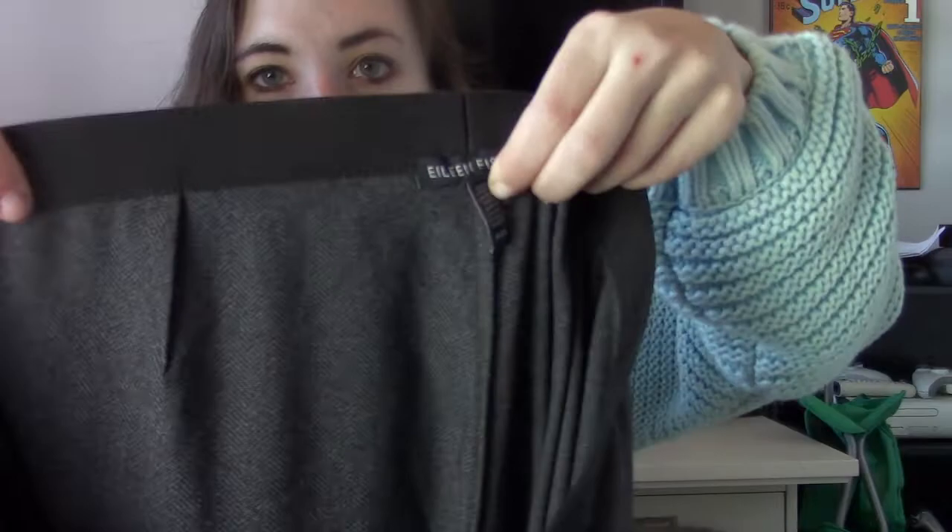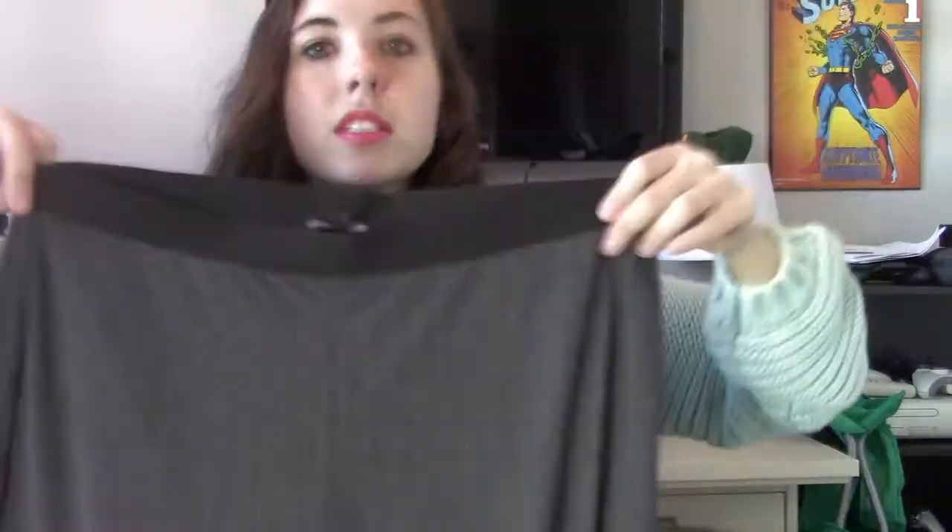Next we have a pair of pants — done with our dresses and skirts. Eileen Fisher, size medium. They're just a pair of pull-on pants in a herringbone pattern. These seem like they would be very comfortable but still look professional.